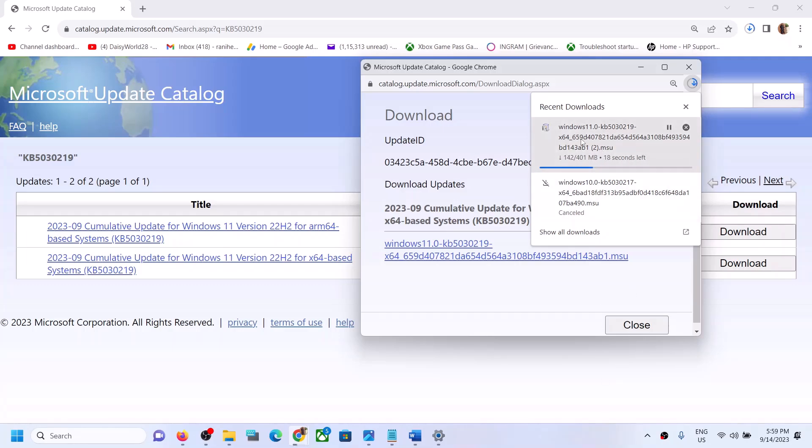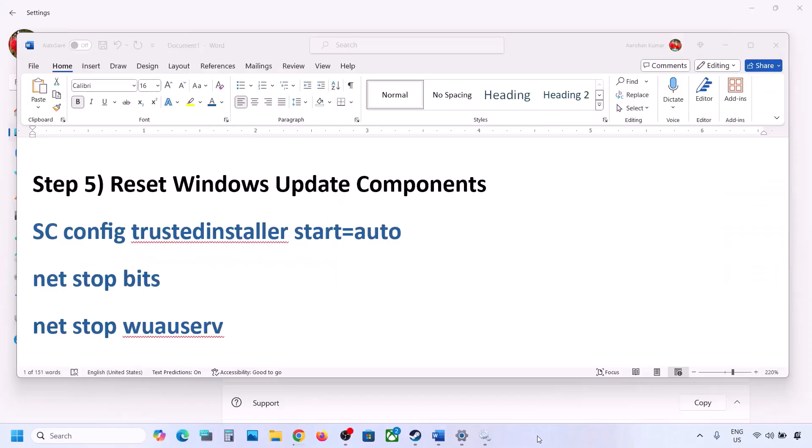Once the download is complete, click on the file, run it, and install the update manually. Then restart your computer — this update should be installed successfully on your Windows 11.